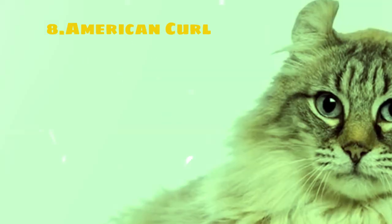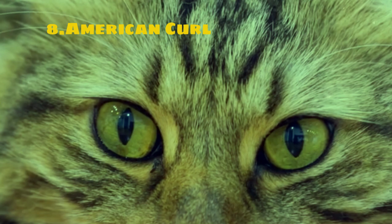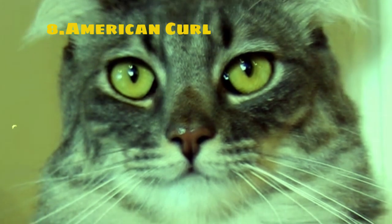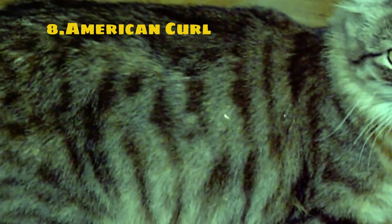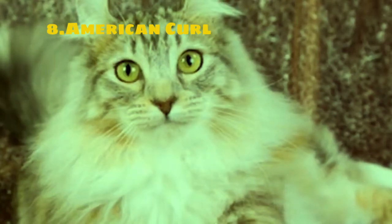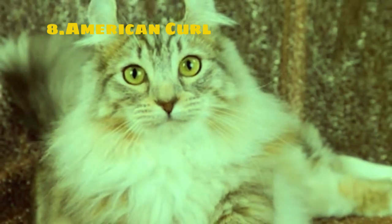The American Curl is a distinct and charming breed of domestic cat known for its unique curled ears, which curl backward in an elegant arc. This distinctive feature is the result of a natural genetic mutation that affects the cartilage of the ears, causing them to curl back in a graceful curve. Apart from their curled ears, American Curls are also recognized for their soft silky coats and expressive eyes. They come in a variety of colors and patterns including solid, tabby, and bicolor.